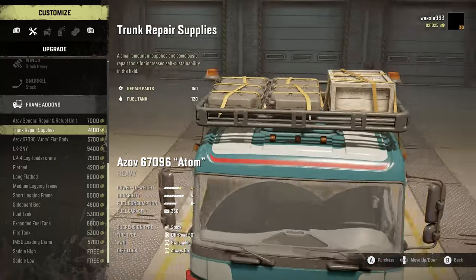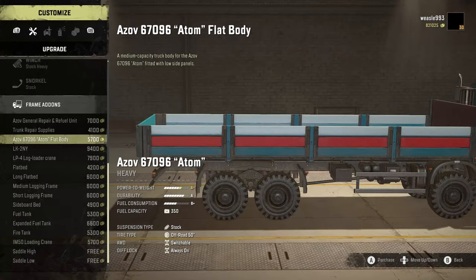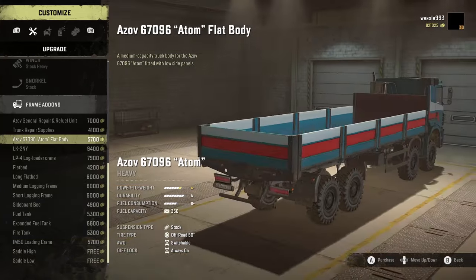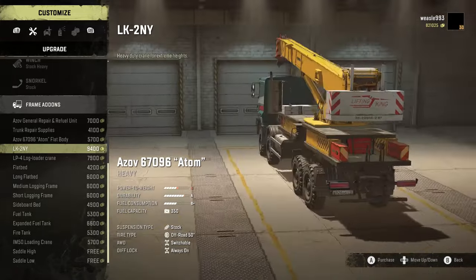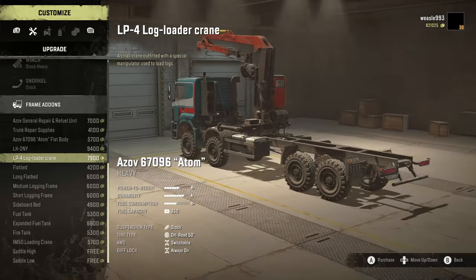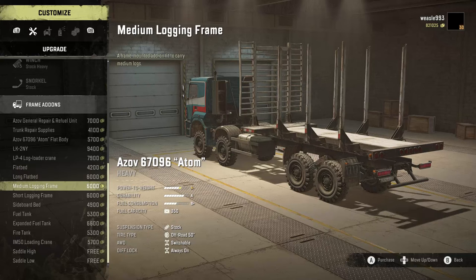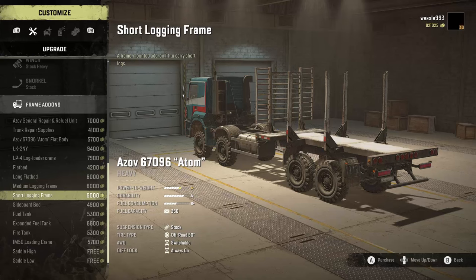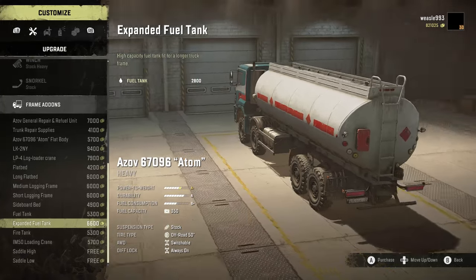There's also a roof rack with 150 repair points and 120 fuel. The custom sideboard bed — the Azov 67096 flat body add-on — holds three slots of cargo. We also get the LK2NY, which not many trucks can have, and the LP4 log loader crane. Additional options include a two-slot flatbed, three-slot flatbed, medium logging frame, short logging frame, two-slot sideboard bed, and a small or normal fuel tank at 1,800 liters, plus the expanded fuel tank.